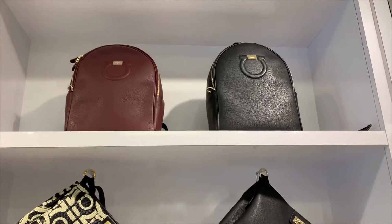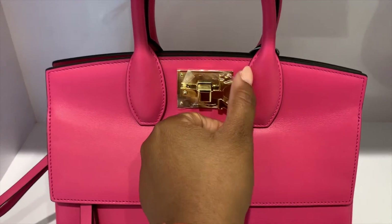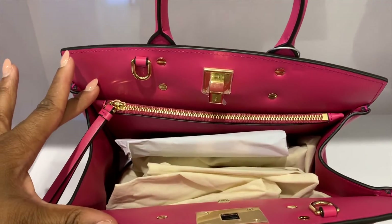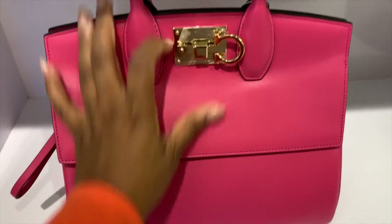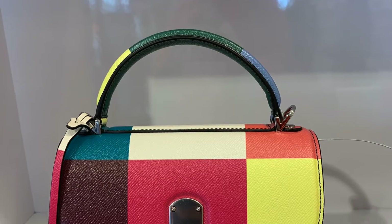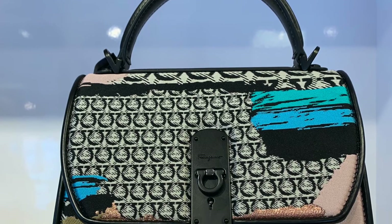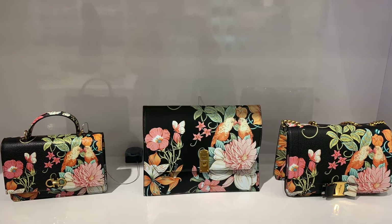The sales that Salvador Ferragamo typically have are tiered: if you spend $500, you get 30% off; if you spend $250, you get 25% off. So I try to wait. The sales associate I worked with there did say they weren't having a sale currently, but they were getting ready for a huge Black Friday sale. So if you have a Salvador Ferragamo outlet in your area, wait for the Black Friday sale.